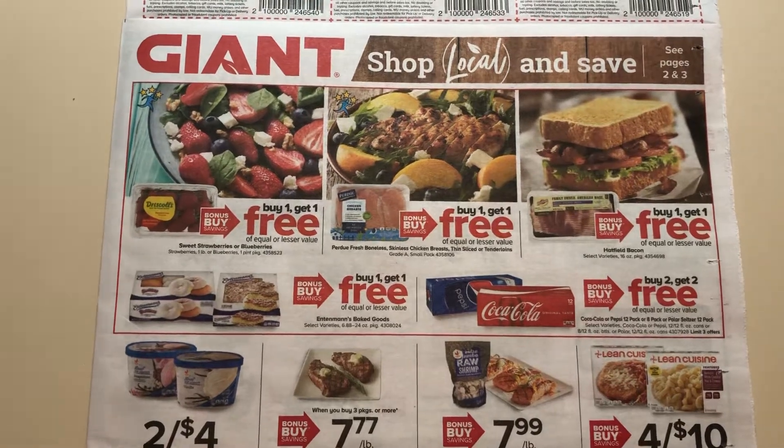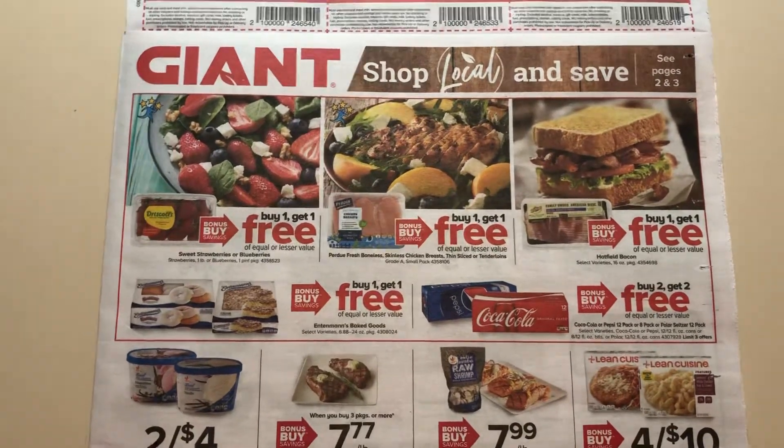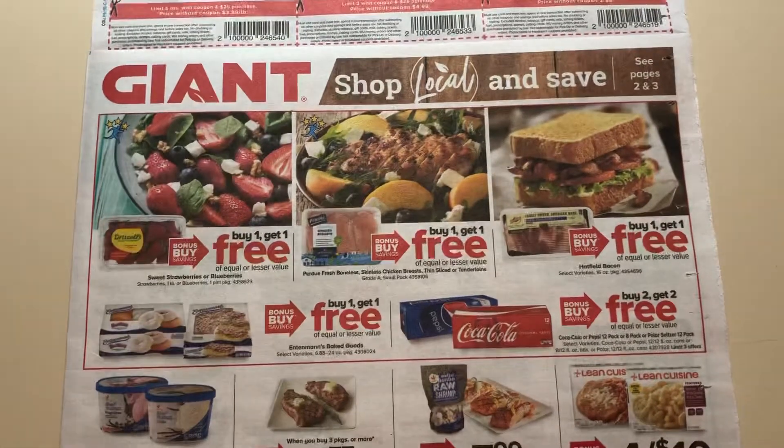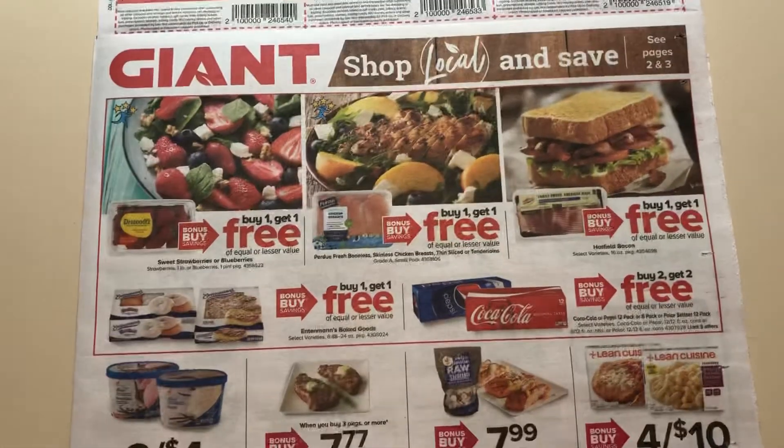Hey guys, this is Mama Maid. I have your Giant ad preview for the week of July the 17th through the 23rd, 2020. Let's go ahead and just jump right into the deals here.